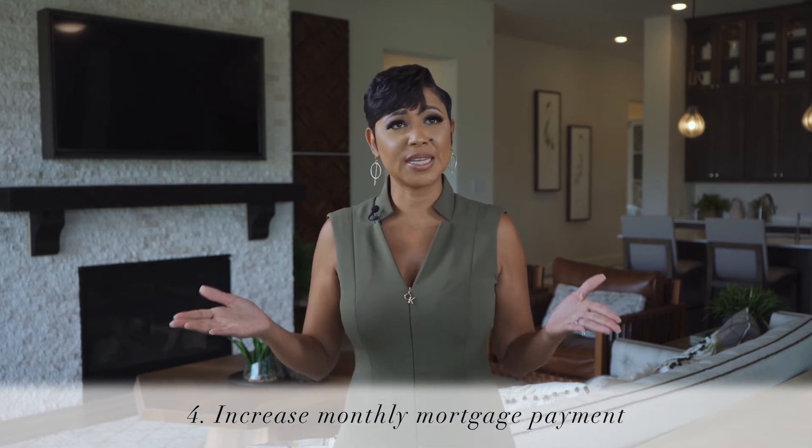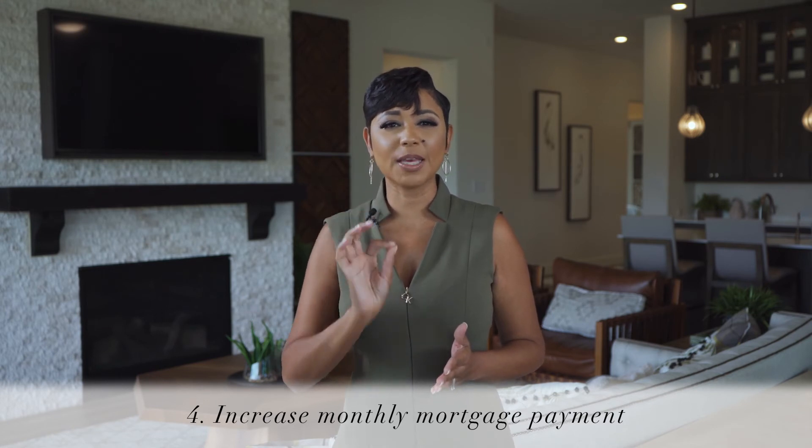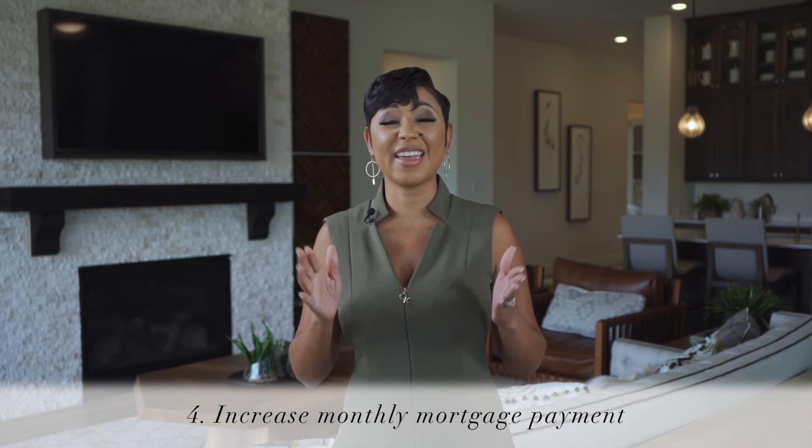Number four: pay your mortgage down faster than expected. By adding just a little bit to your monthly payment, applied to the principal balance, you can pay down your mortgage ahead of schedule.